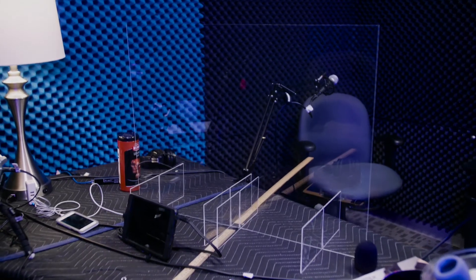Second, we have a plexiglass shield in between the host and guest, similar to what you see in banks and restaurants these days. We only take our masks off to record the episode, otherwise they're right back on.